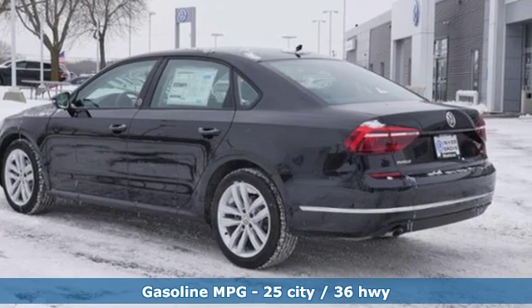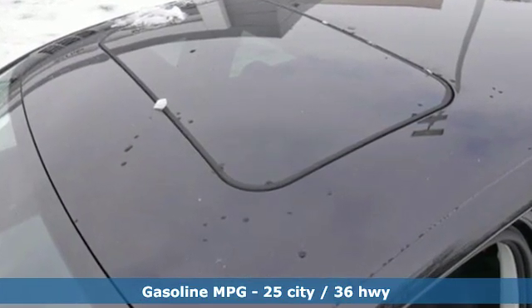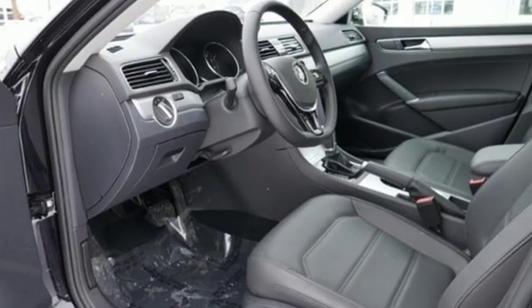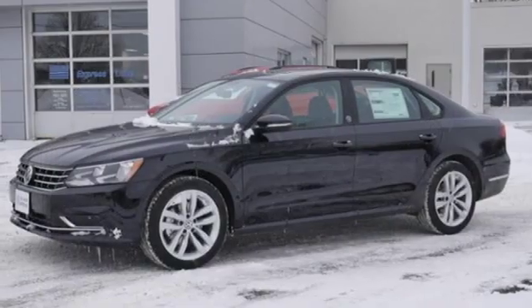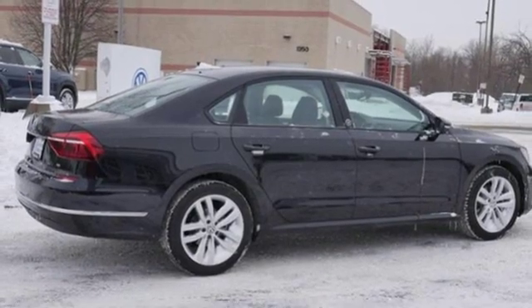Streaming audio, power heated mirrors, front heated bucket seats, doors and push button start proximity key, leather steering wheel, intercooled turbo inline four cylinder engine, aluminum wheels, gas pressurized shocks, and automatic transmission. Enjoy every drive in a Volkswagen.